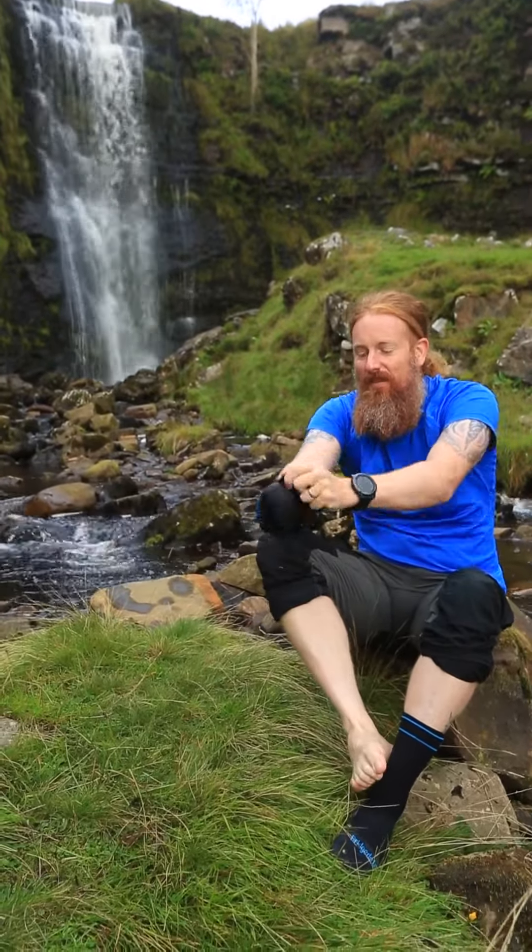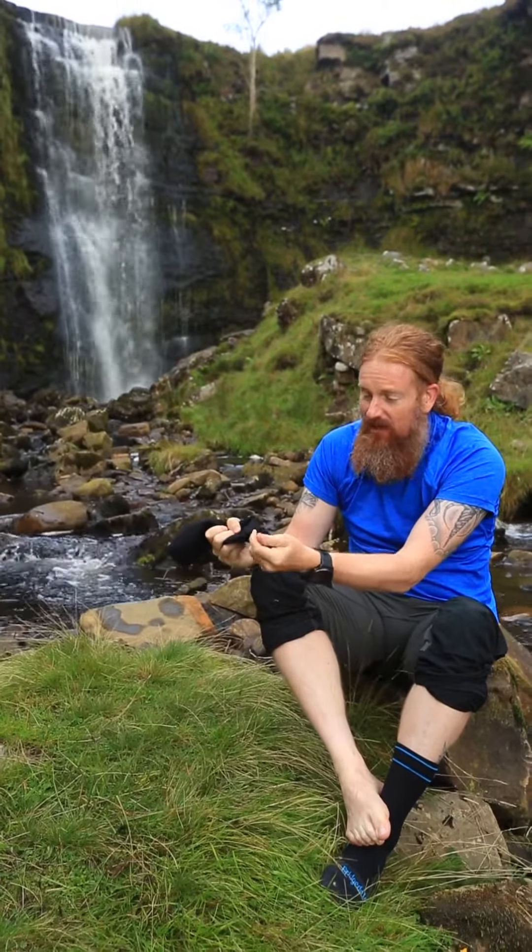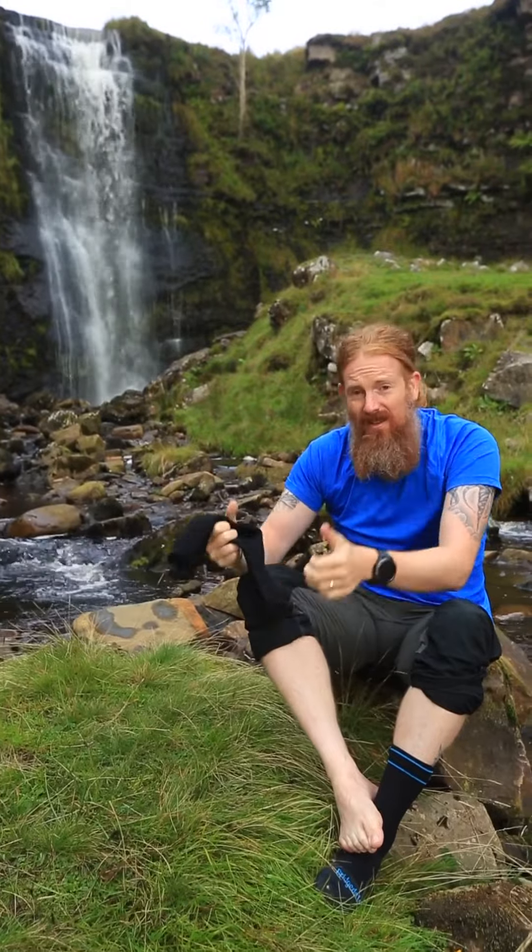Actually bone dry — in fact, turning the sock inside out, it's completely dry as well. So thumbs up for Bridgedale Storm socks, they are definitely waterproof.